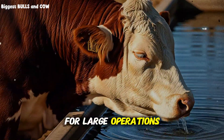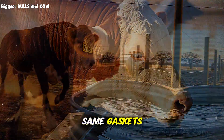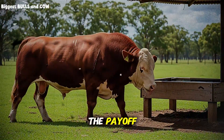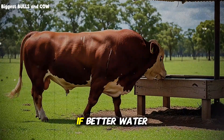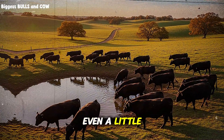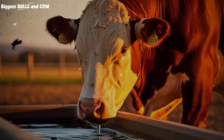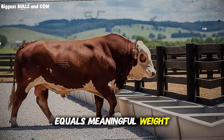For large operations, standardize: same float type, same gaskets, same cleaning tools, so the team fixes issues fast. How big is the payoff? If better water nudges average daily gain up even a little, that small bump compounds across the entire group. A modest increase in gain, multiplied by many days on feed, equals meaningful weight at market.